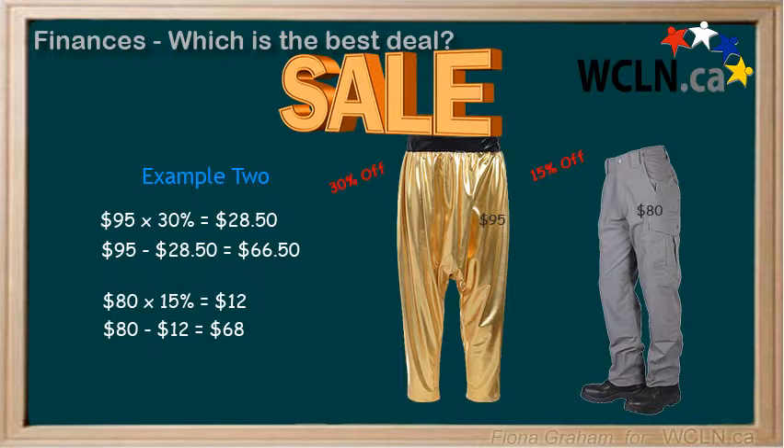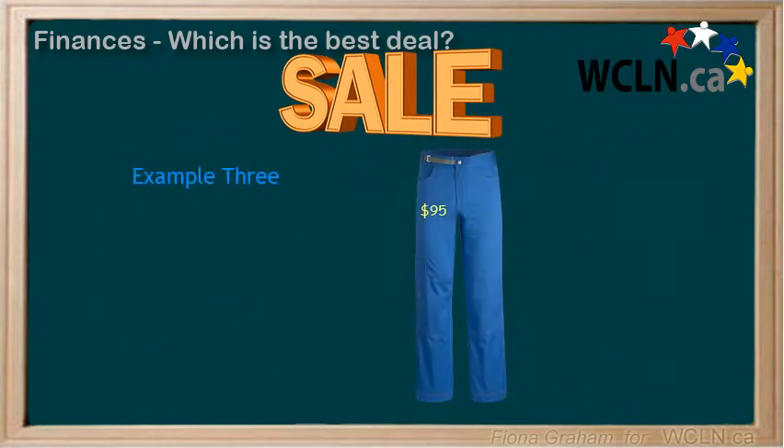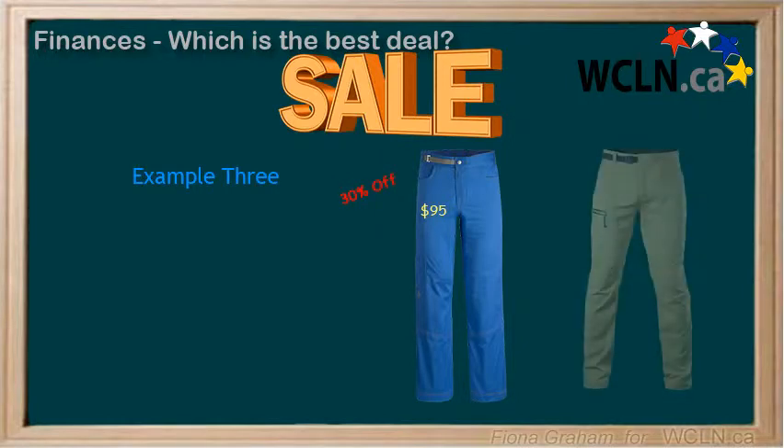Perhaps you think this is obvious because the $95 pants are on sale for a bigger percentage off, but sales do not always work out that way, as this next example shows. Suppose you are looking for a pair of pants that cost $95 but that are 30% off, and another pair that are $80 that are 20% off.